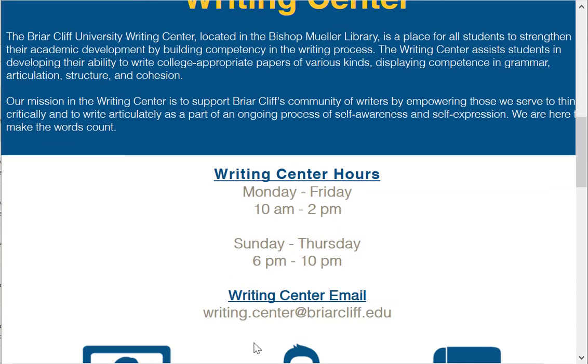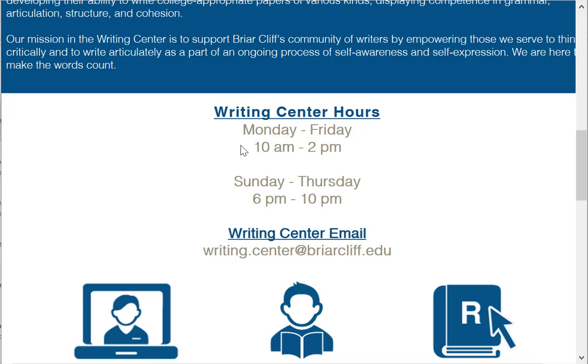And then this is the writing center's page. Here are the writing center's hours in case you want to know them: Monday through Friday, 10 a.m. to 2 p.m.; Sunday through Thursday, 6 p.m. to 10 p.m.